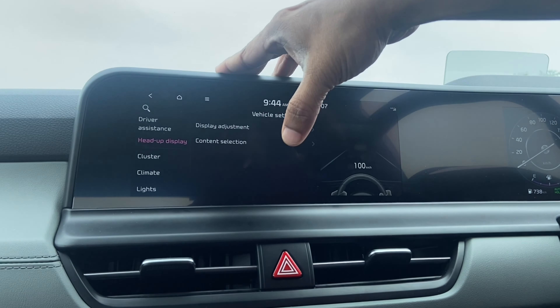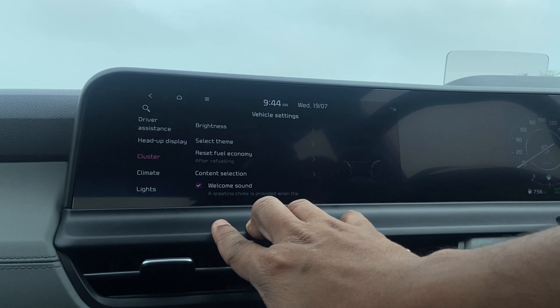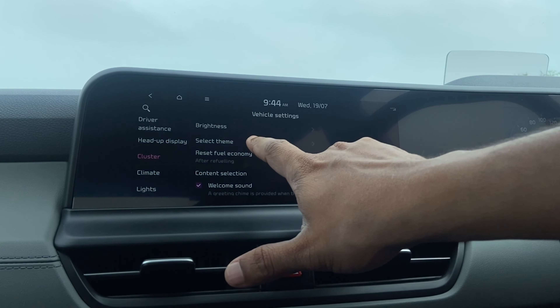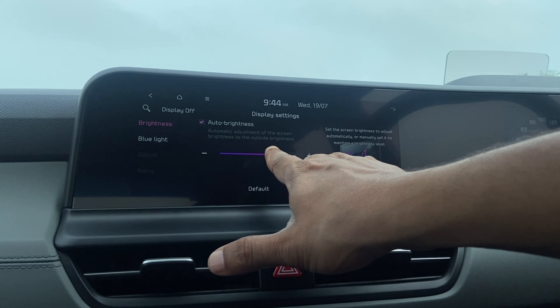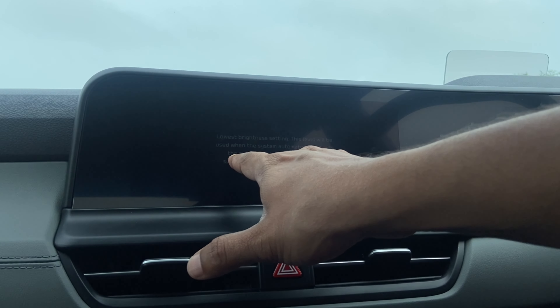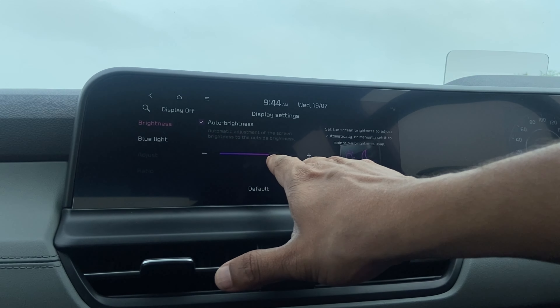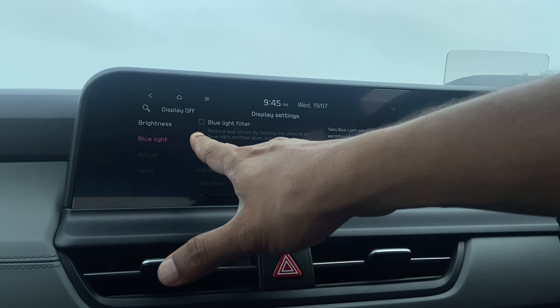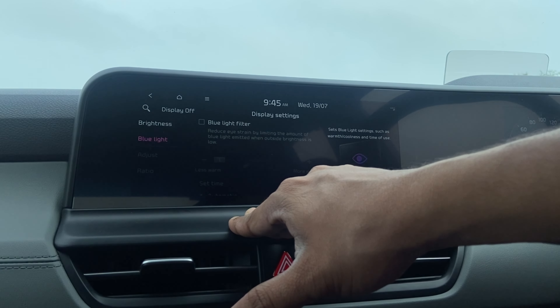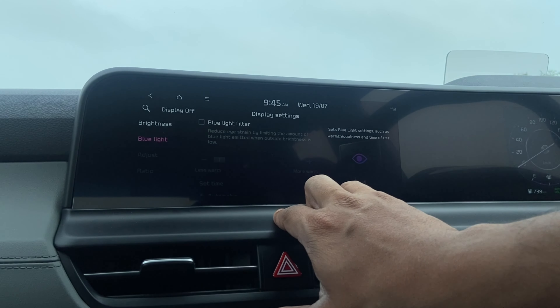You also have options for the instrument cluster. Since the cluster is now completely LCD-based, you can adjust all the options including brightness right here. You can also enable a blue light filter to cause less strain to the eyes.